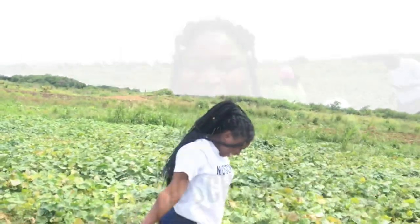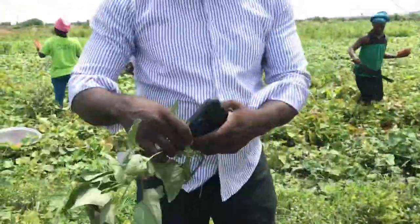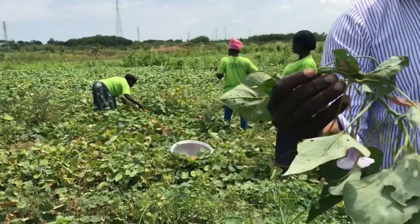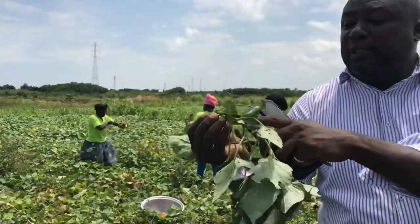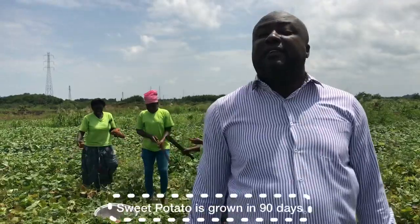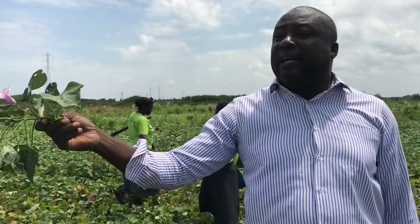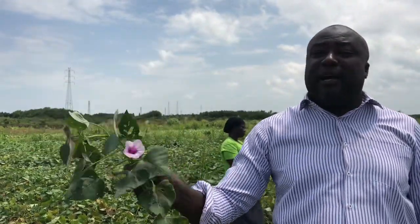I'm super proud of myself now. One other interesting thing about sweet potato before we leave here: this is all you need to plant sweet potato — just five cuttings. Put them in the ground and in 90 days, that's it. You need 13,000 of these cuttings to do one acre and you can get as high as 10 tons.